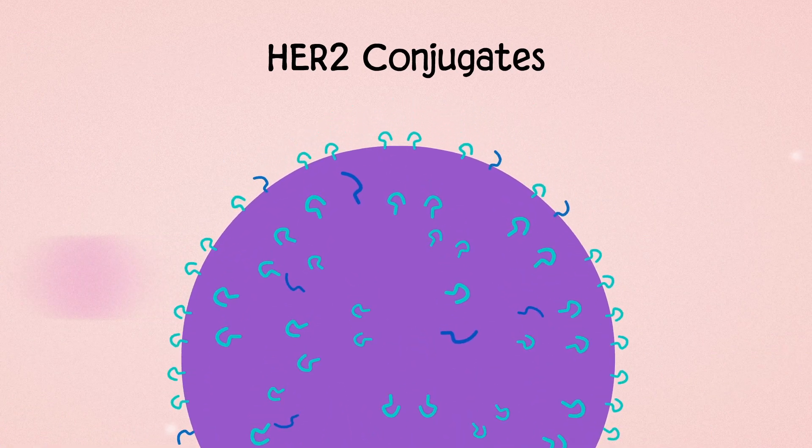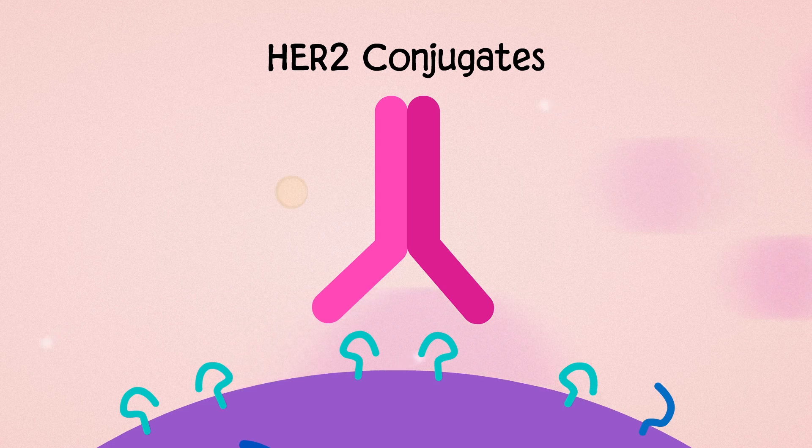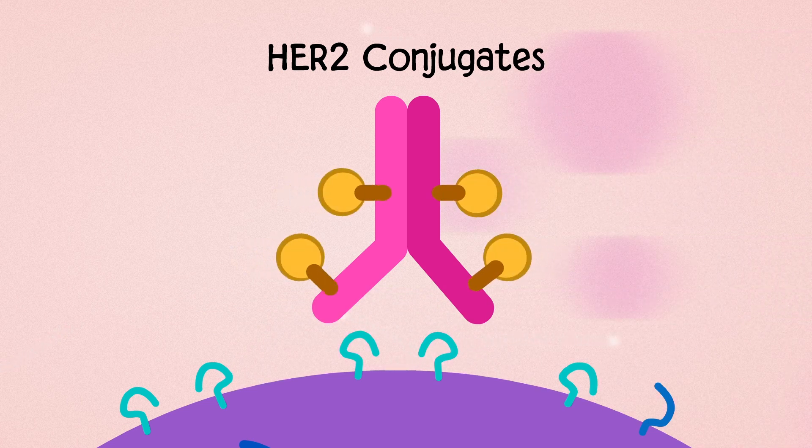HER2 conjugates deliver a combination of two drugs — a HER2 antibody with a chemotherapy. By linking chemotherapy molecules to HER2 antibodies, the chemo can be delivered directly to HER2-positive tumor cells.